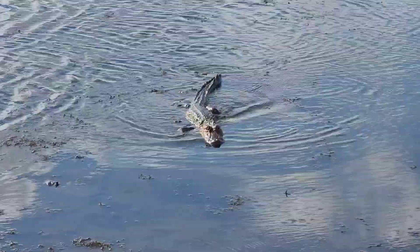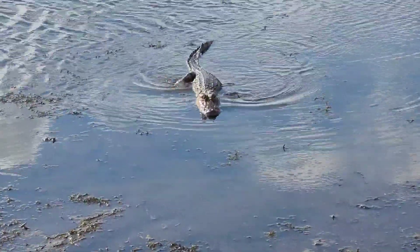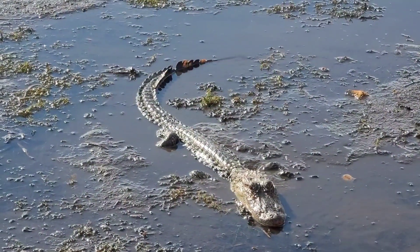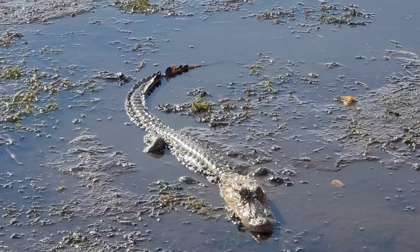They don't tend to attack if they don't feel threatened, but they seldom may. In some places, alligators are farmed for their meat and hide.